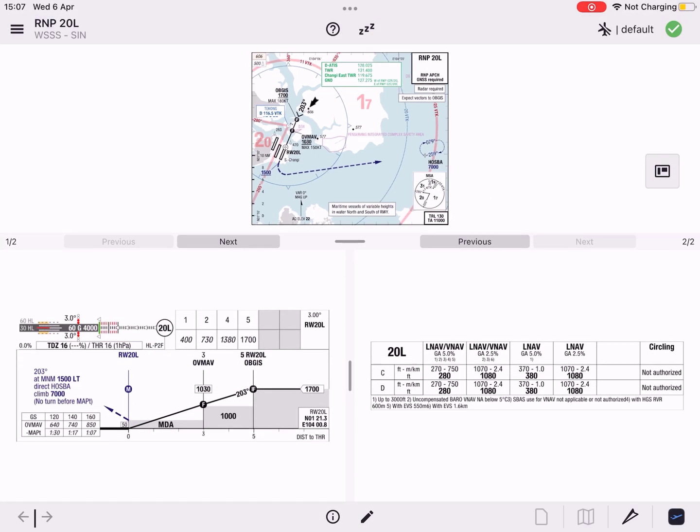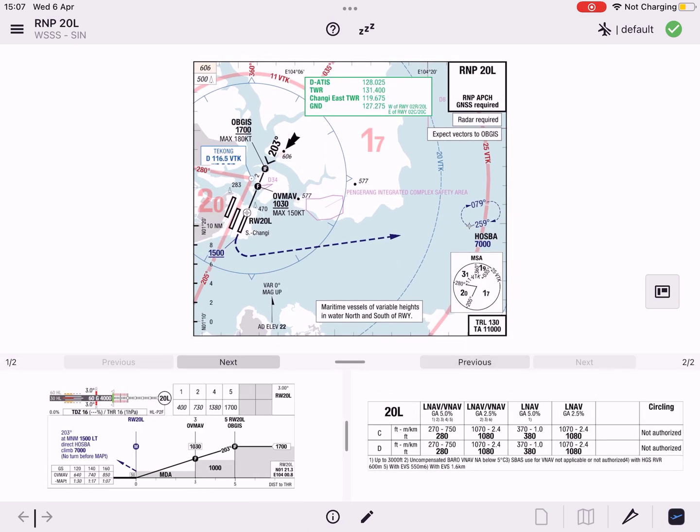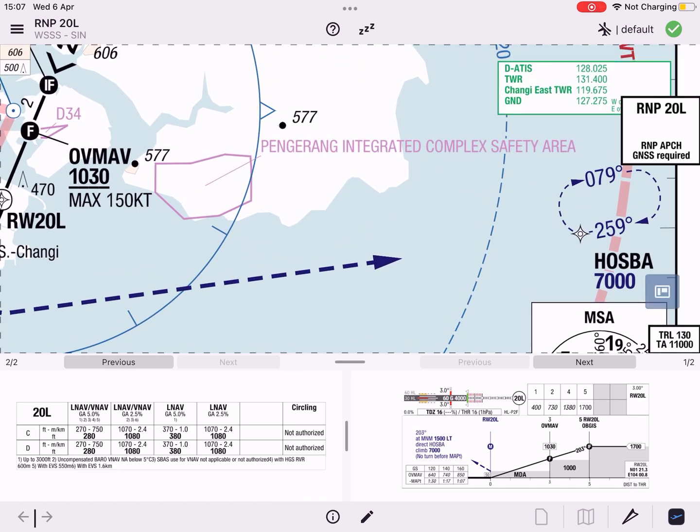A significant enhancement to the approach charts is the introduction of the split view, which enables you to set up the relevant chart elements to your personal preference.